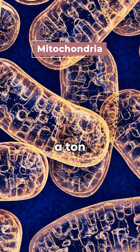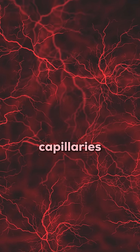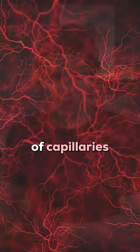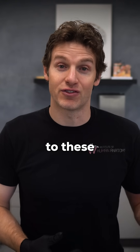These muscle fibers have a ton of mitochondria and many tiny blood vessels called capillaries. By having a high number of capillaries, this allows a lot of oxygen, glucose, and fatty acids to be delivered to these fibers.